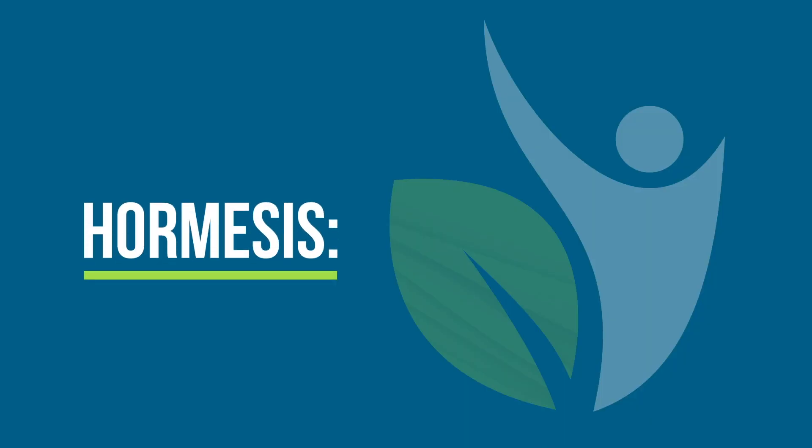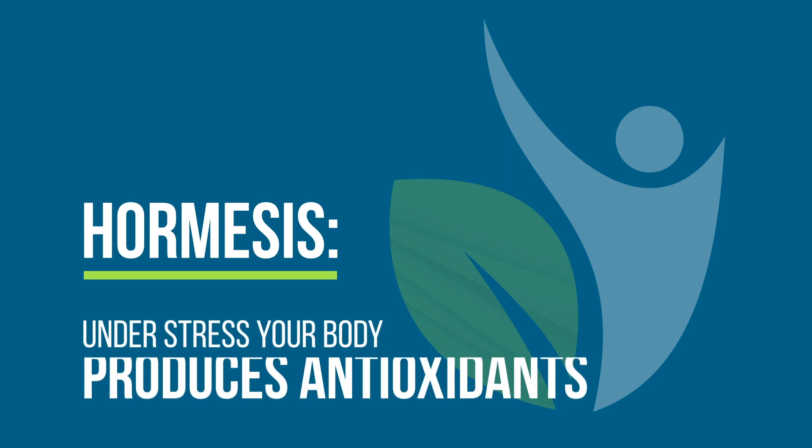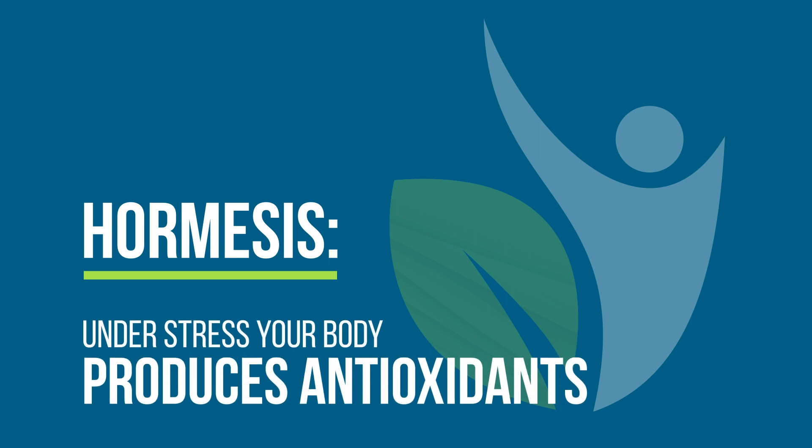That exposure to the red light and the near-infrared light is doing a couple things to your body. Two major mechanisms are this. One, there's a concept of hormesis, which is when you stress your body a little bit, your body actually begins to produce its own antioxidants, and that's really a good thing.